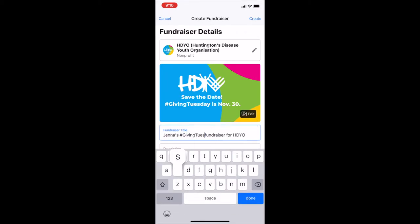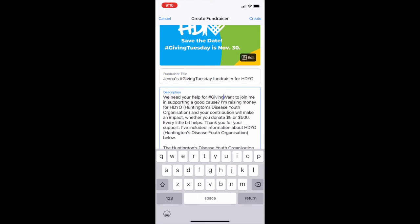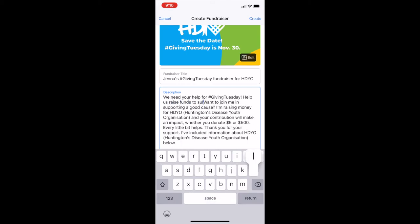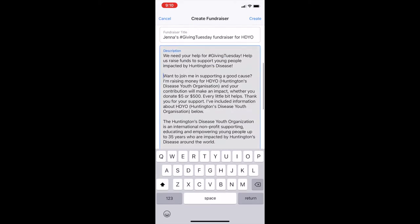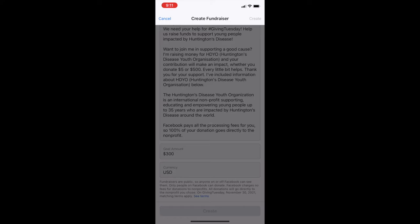You can go through and personalize it with your own journey. You can tell your story, post pictures, anything that you'd like for people to know. Make sure that you put in the subject line that it's for Giving Tuesday so we can count that toward our overall goal of raising $5,000 for Giving Tuesday at HDO.